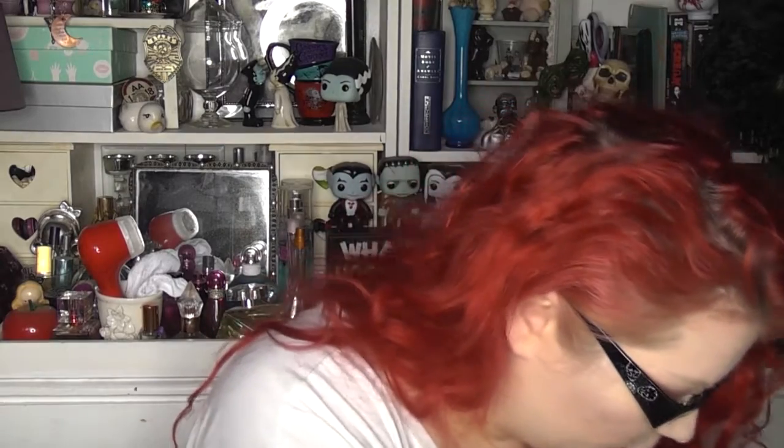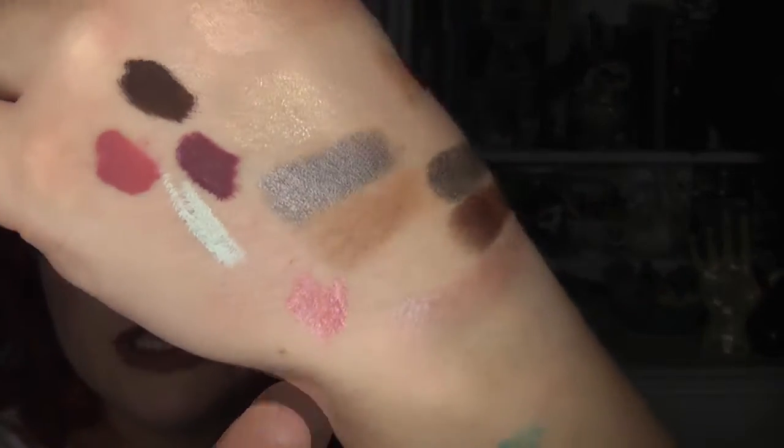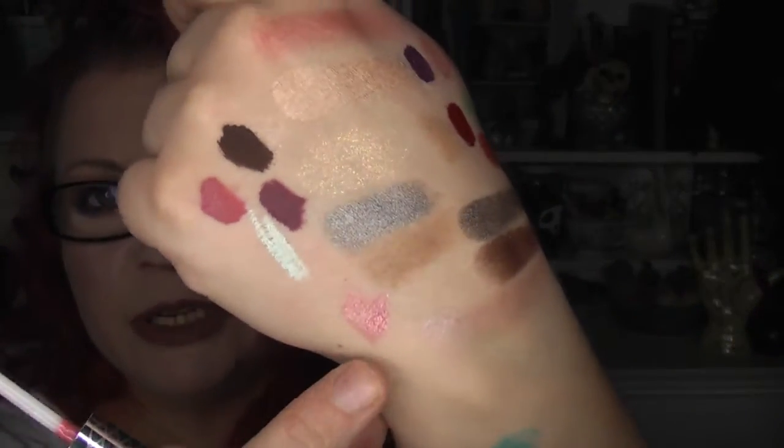I got three Amanda Steele lip products. The matte is called Chaps — a lovely purple, absolutely gorgeous. The satin is called Jiffy — such a beautiful nude shade. And then the glossy shade is called Hack — a really nice pink with a little bit of coral to it, really pretty.